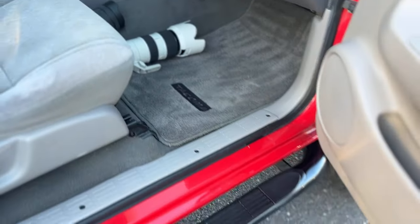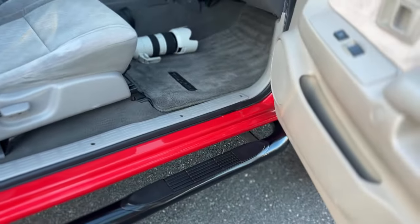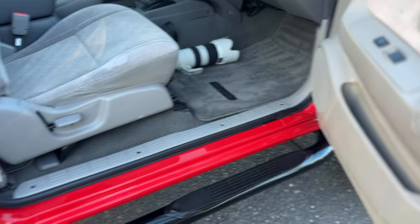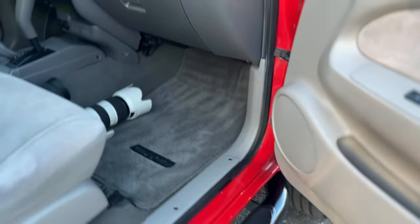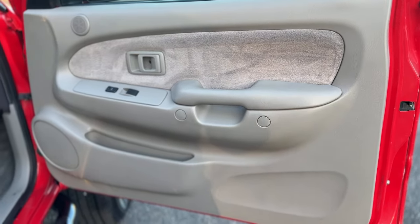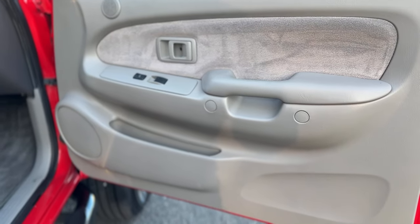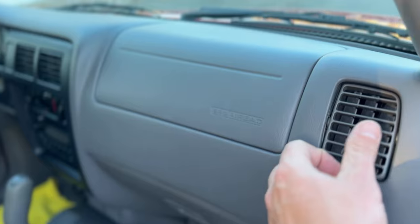So a truck like this with 130K, with the timing belt just done, water pump, radiator, and major services — there's no reason this thing won't last 20 plus years. There are some of these on Toyota forums with 700,000 and 800,000 miles. There was one just on Bring a Trailer, if I'm not mistaken, that had 680,000 miles.